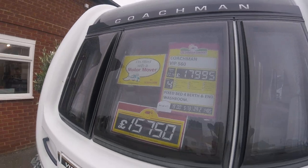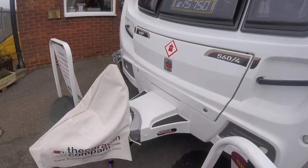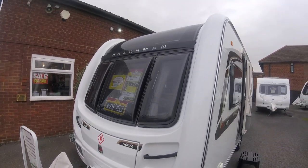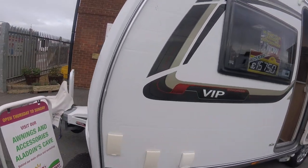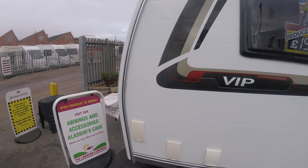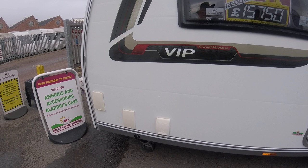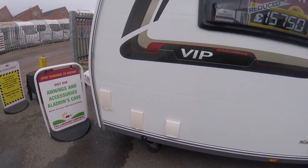The caravan is fitted with a motor mover. As standard it has the Alco ATC trailer control and the full width sunroof. It's got external gas barbecue points, external mains points and the outlet for heating in the awning.